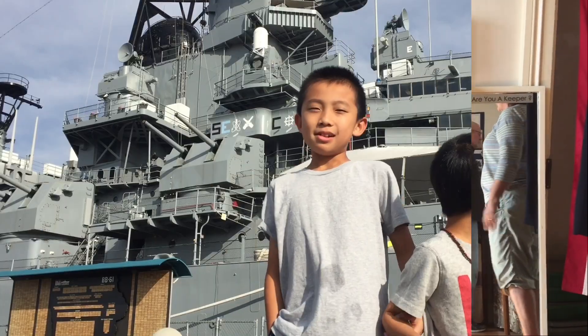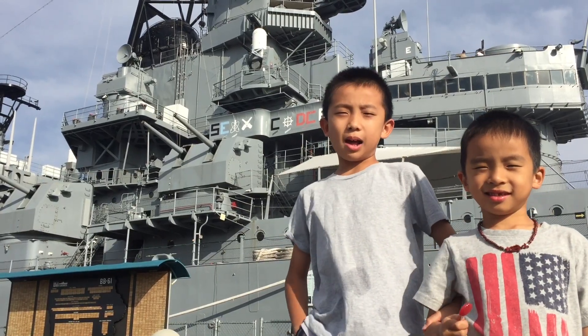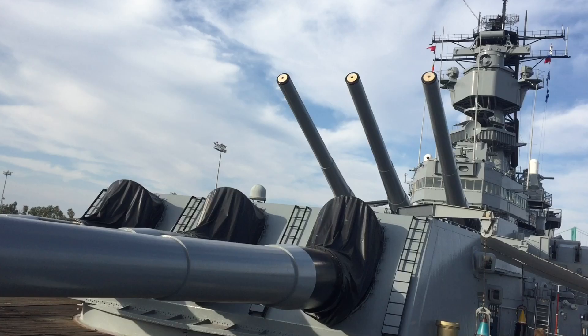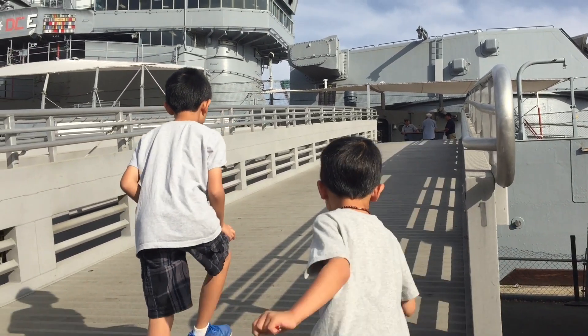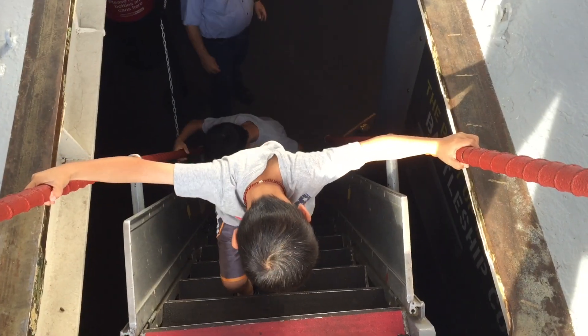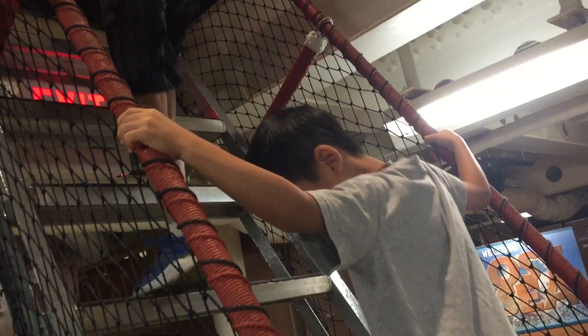We had so much fun here. Our next stop is the USS Iowa. This is the West Coast's only battleship. It hosted three U.S. presidents during her service as a symbol of democracy. It features six decks of wood and steel and numerous exhibits.